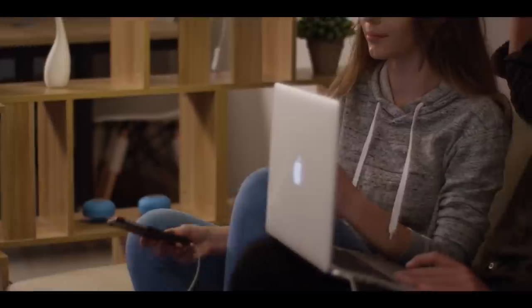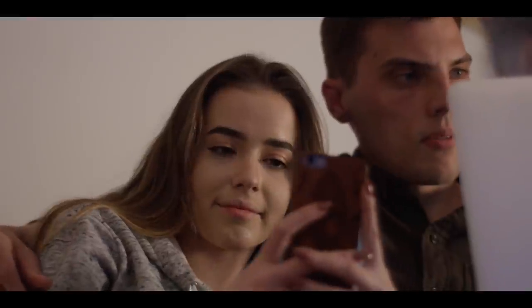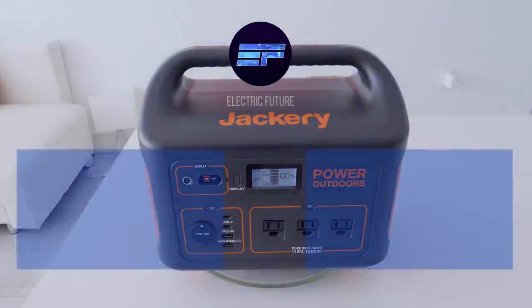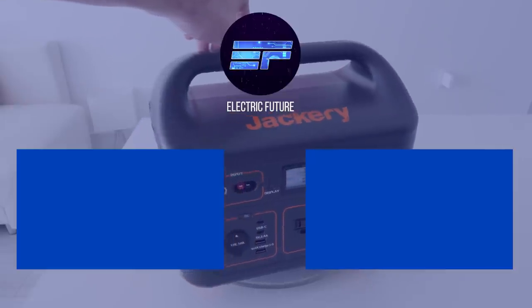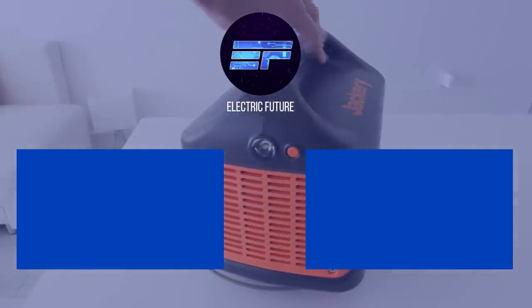Portable power stations are an excellent solution to provide off-grid power for many applications. If you found this video helpful, please like and subscribe to our channel. We create videos about cutting-edge technology, including solar, electric vehicles, green energy, and a lot of Tesla. Thanks for watching and have a great day.